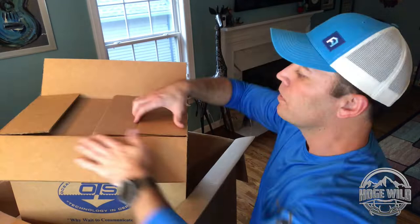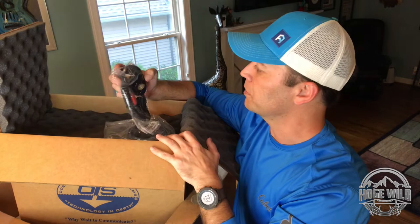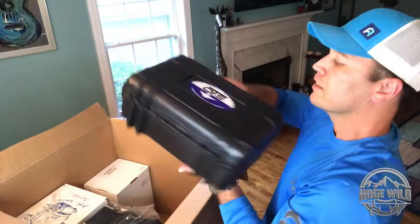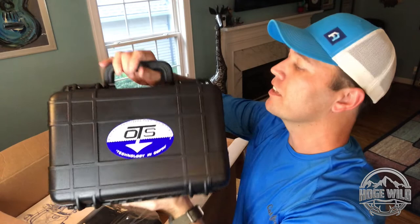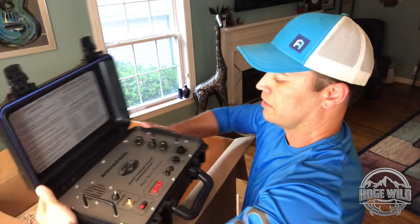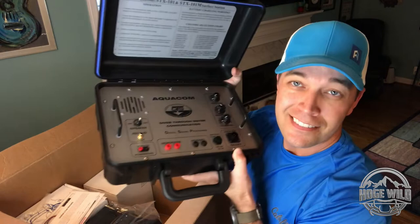There's a giant box inside this giant box. It looks like it's part of our surface station - everything we need to communicate with the boat up above. Here's our talkback device, looks like a walkie-talkie, with a long cable. This is the actual surface station - super compact, easy to use, comes in a Pelican-type waterproof case with headsets, microphone, talkback device, and volume control.